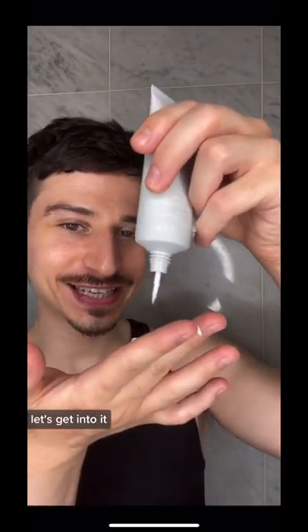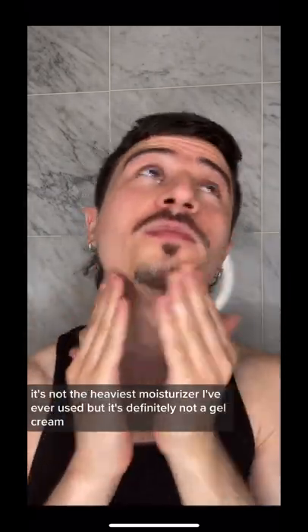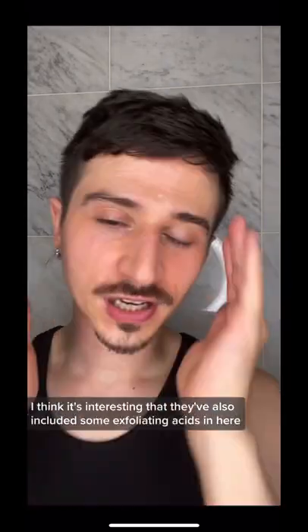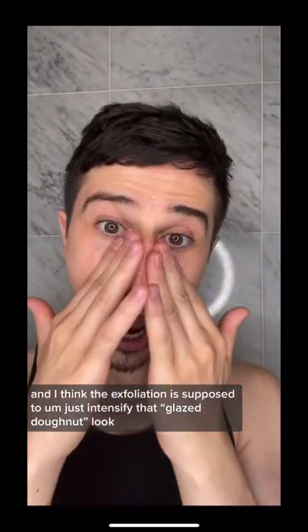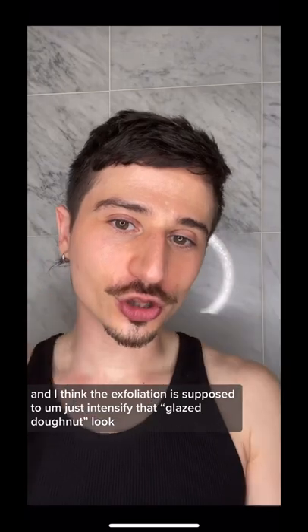Let's get into it. I think I would call this a mid-weight moisturizer. It's not the heaviest moisturizer I've ever used, but it's definitely not a gel cream — it sits somewhere in between. I think it's interesting that they've also included some exfoliating acids in here, and I think the exfoliation is supposed to just intensify that glazed donut look.